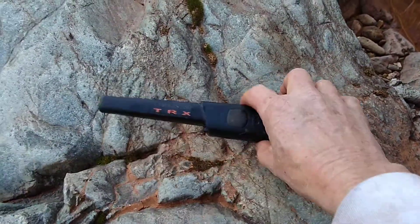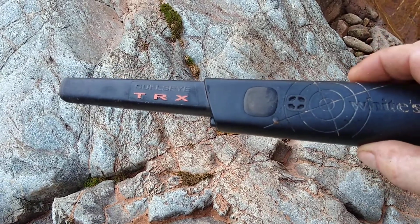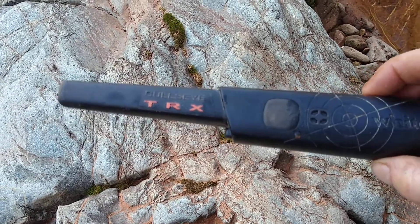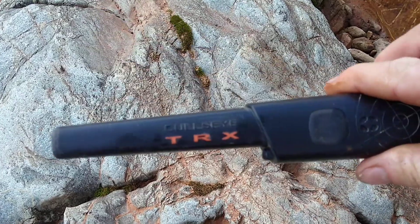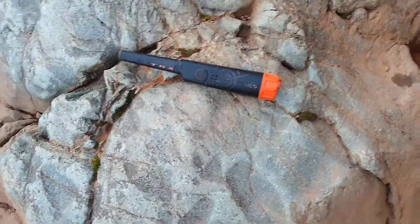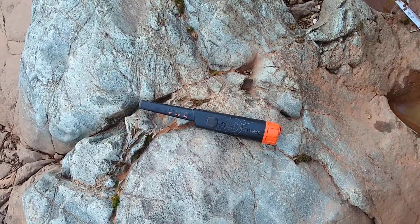Hello, Prospecting with Larry. I got this Bullseye — it's a Whites TRX — and I figured I'd give this thing a try. I'm down here in the creek checking the cracks on bedrock.